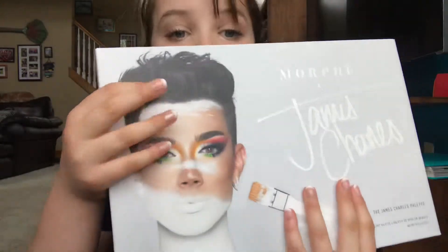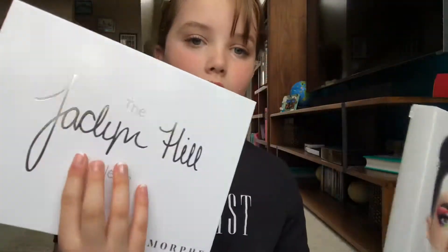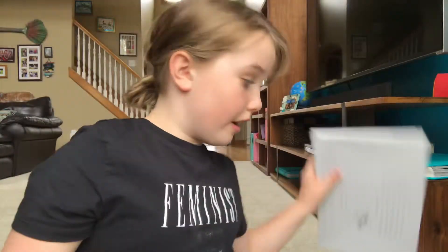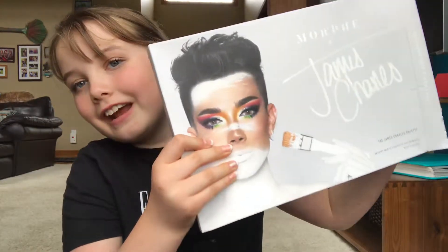The James Charles palette comes in this box. The Jaclyn Hill palette does come in a box too, but it wasn't as big as this one. Let me take this out of the box. Ready?